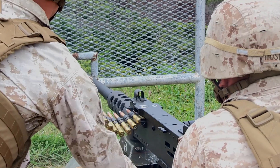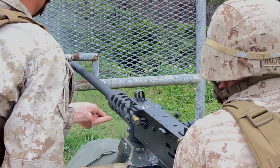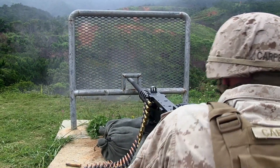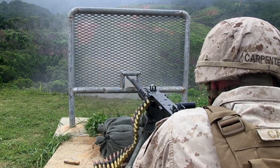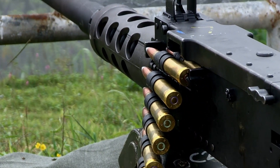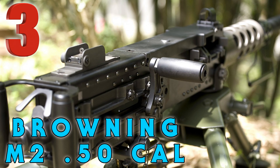If you've ever been around a Ma Deuce, you know what it is as soon as you hear it fired — it has a very distinctive sound. It is one of the biggest, baddest guns in the world, been around for almost 100 years and continues to do damage. Our number three on the list is the Ma Deuce.